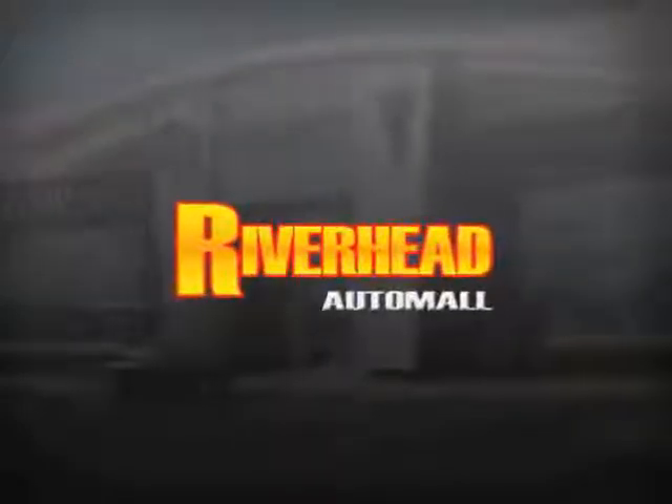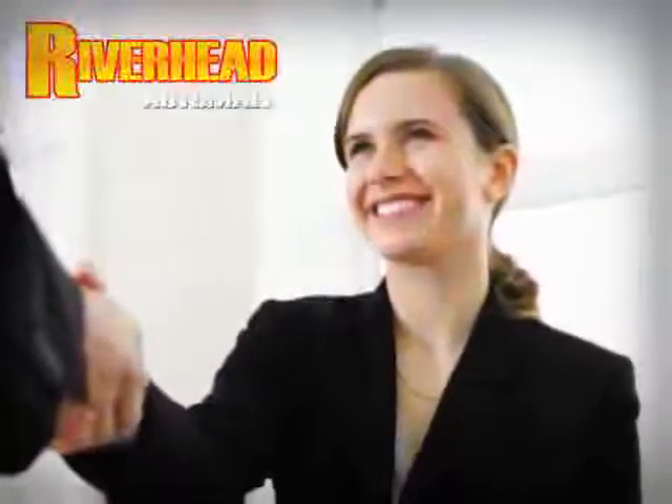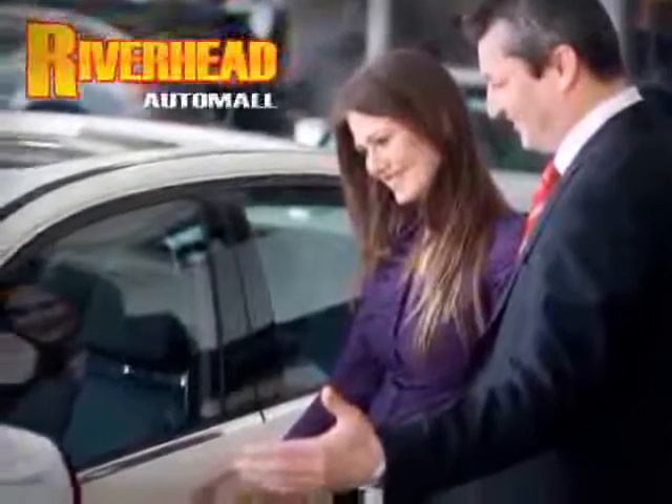Are you searching for a quality pre-owned vehicle? Well, you found it right here at Riverhead Auto Mall of Riverhead. Come visit our comfortable indoor showroom and browse over 200 vehicles in stock and ready for immediate delivery.